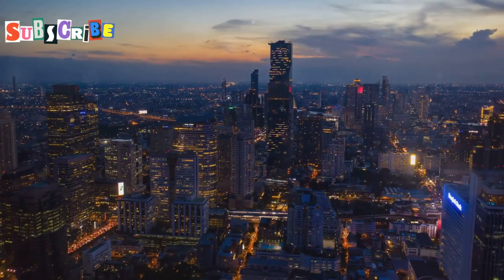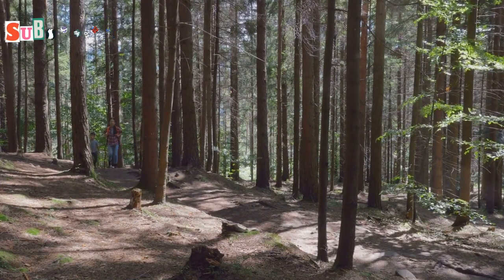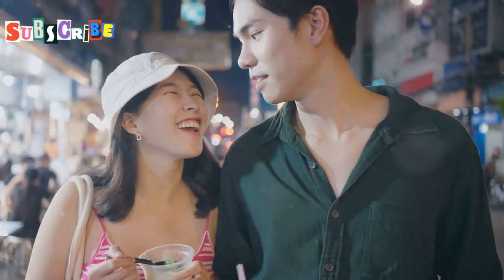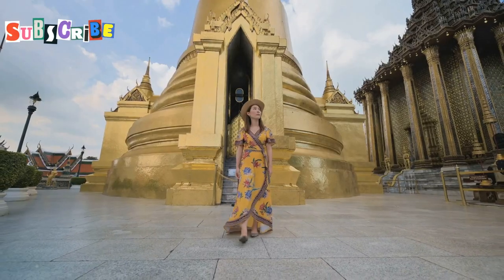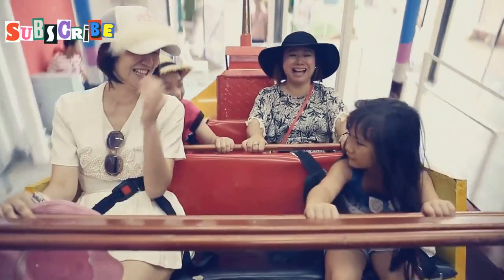And there you have it folks — 10 epic family adventures in Chiang Mai, Thailand that will have you saying 'best vacation ever!' Make sure you hit that like button if you enjoyed this video, and subscribe to the channel for more awesome travel tips and adventures. Until next time, keep exploring!